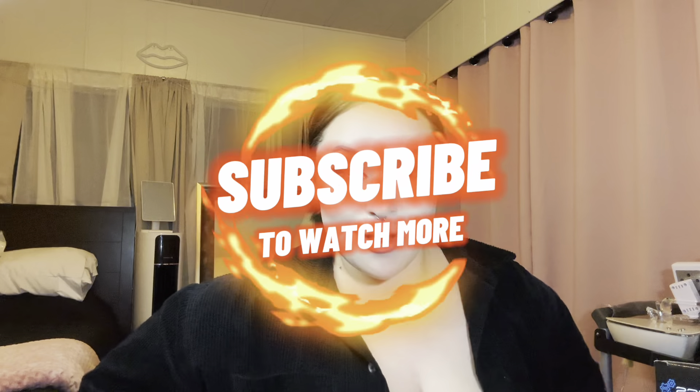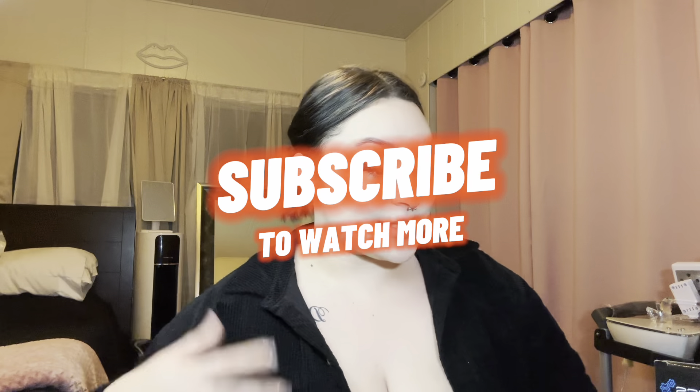Hey guys, welcome back to Yvette's Live. Today we're doing another Ross haul with stuff that I found on sale. Hoy estamos haciendo otro video con productos que encontré en Ross que estaban por venta, entonces es mucho más barato del precio original. So, let's get right into it.